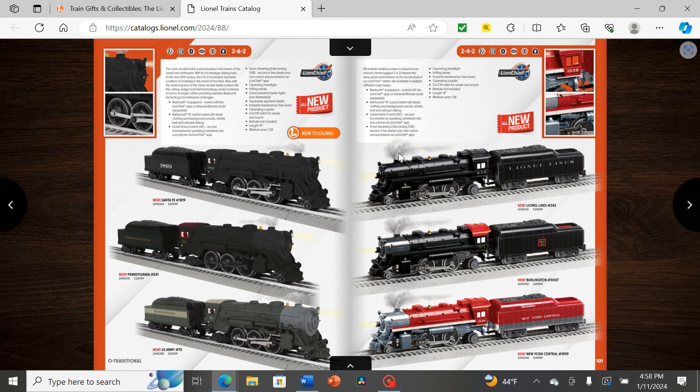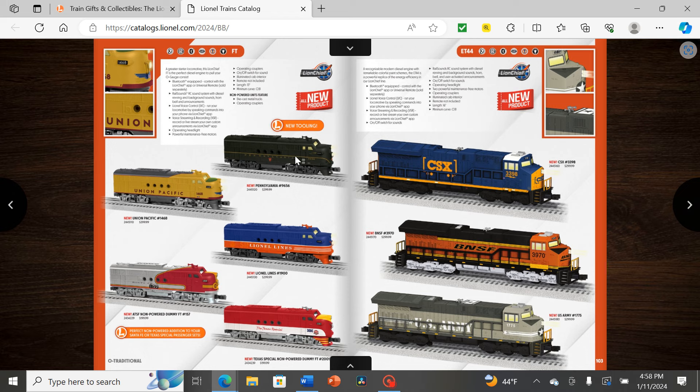We also have more standard 2-4-2 starter sets — the Lionel Lines starter set, Burlington Route, and New York Central Pacemaker. Burlington is my favorite of that group, a nice combination of colors. Next we have FTs in Pennsylvania, New Pacific, Lionel Lines, Santa Fe, and MKT (the Texas Special). The Lionel Lines FT doesn't really work as well here. The classic Santa Fe or its current incarnation is probably the best of that group. And for the ET44s we have CSX, BNSF, what appears to be a rendering error, and US Army — I don't think the US Army had any Gevos, so this is kind of an original paint scheme.